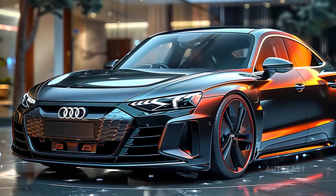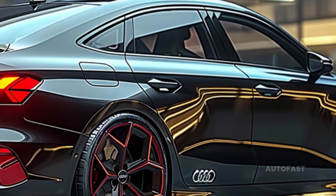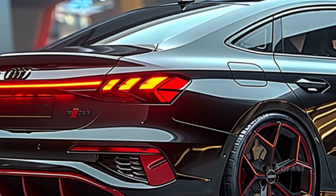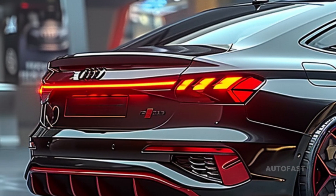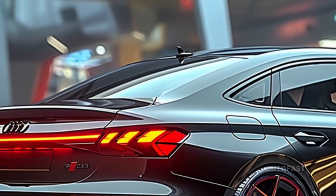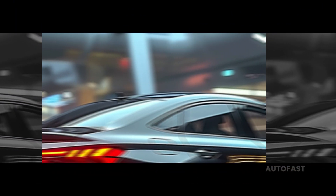The A3 is ideal for technology enthusiasts, featuring a 10.3-inch digital gauge cluster and a 12.3-inch touchscreen for information and entertainment. Price ranges for the 2025 Audi A3 can range from thirty-seven thousand dollars to